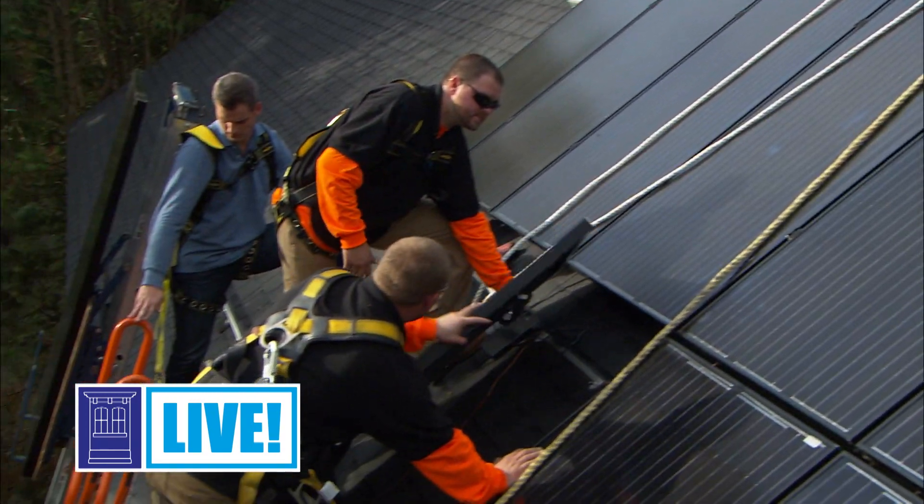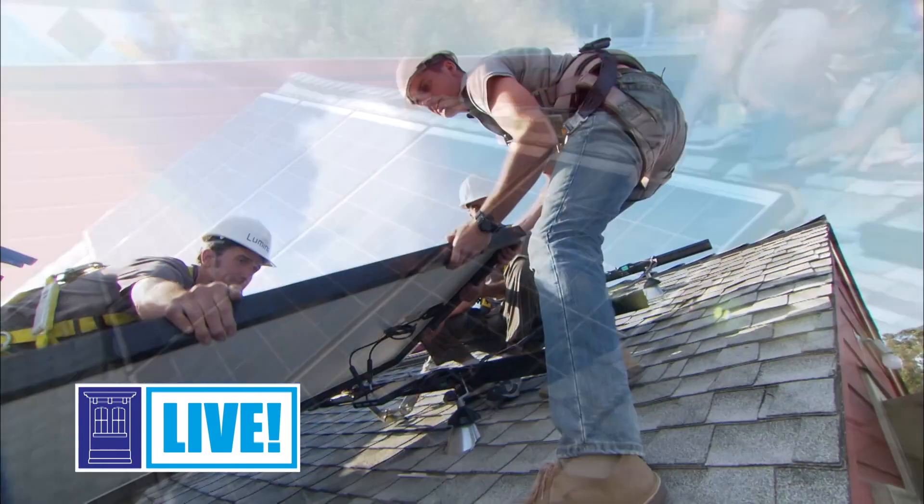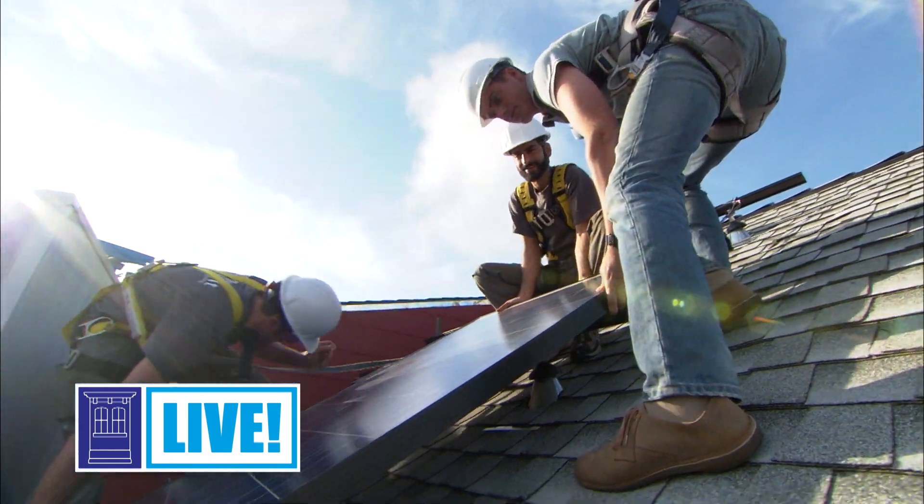Monocrystalline panels typically make up about 50% of the market share. Next is polycrystalline — those are the panels that have a bluish tint to them. They have a lower efficiency at about 13 to 17%, and they're at a lower price point. Thin film is really the lowest efficiency at 10 to 13% efficient, and they're typically integrated with building systems and materials. I see thin film as the future, but for now I tell most people to focus on a monocrystalline premium panel. Those have the highest efficiency, and due to economies of scale and technological advances, their price point has come down dramatically.